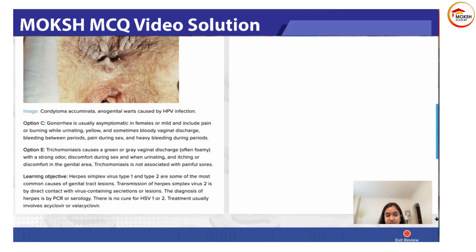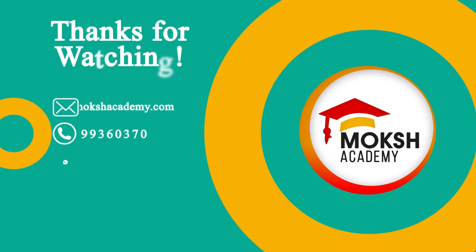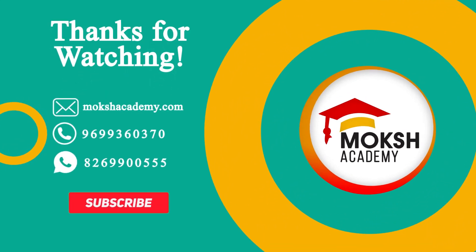Trichomonas causes a green or gray vaginal discharge. It is often foamy — typically described as a foamy greenish-yellow discharge with a strong odor, along with discomfort during sex, discomfort while urinating, and itching in the genital area. Trichomonas does not cause ulcers. It characteristically presents with something called the strawberry cervix, which is what you see referenced in question stems. Thanks for watching — please give a thumbs up and subscribe for more.